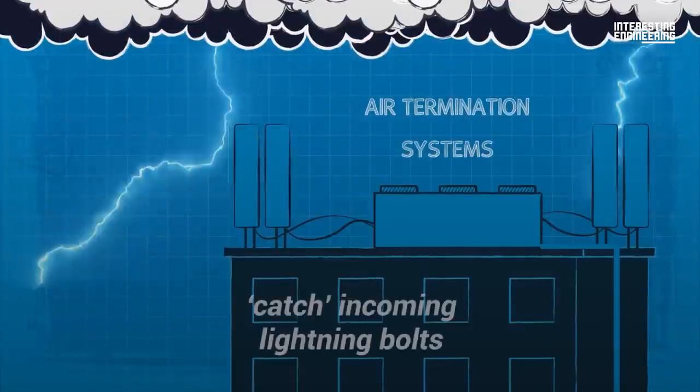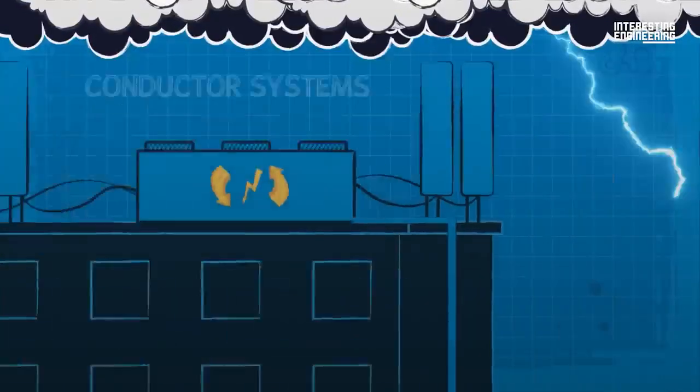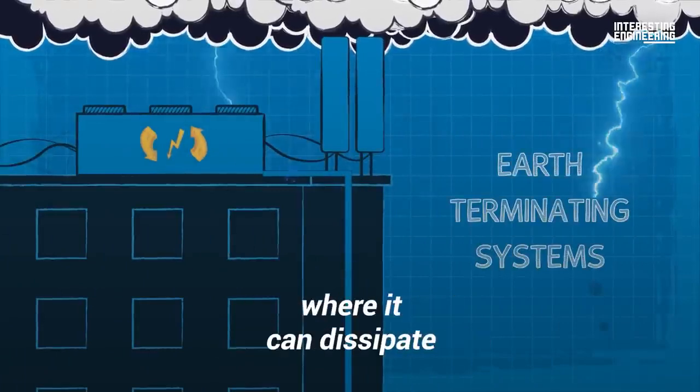Air termination systems catch incoming lightning bolts. Conductor systems redirect the current. Earth terminating systems send this current safely into the ground, where it can dissipate.